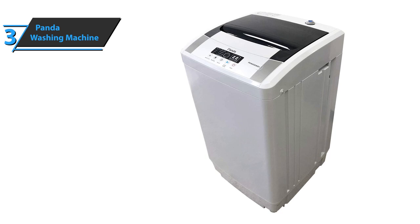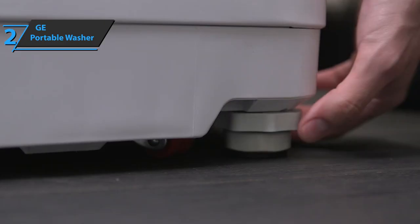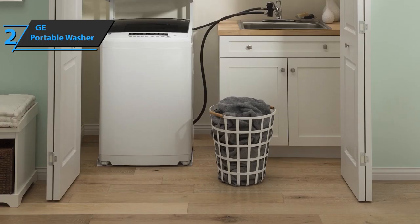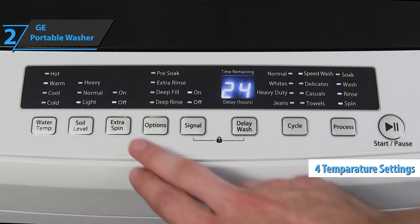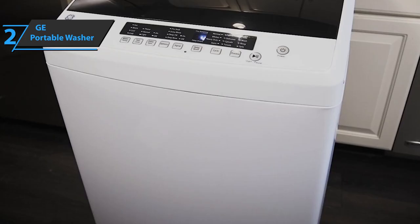Thumbs up for the Panda. If you aren't hesitant to spend a few dollars more to treat yourself with a top-quality, premium portable washing machine, look no further than the GE Portable Washer — also known as the best high-end portable washing machine available on the market in 2021. The GE Portable Washer comes with eight different wash cycle settings and four different temperatures, offering a variety of options for cleaning a wide range of garments. With this kind of performance, it will surely satisfy all your needs.